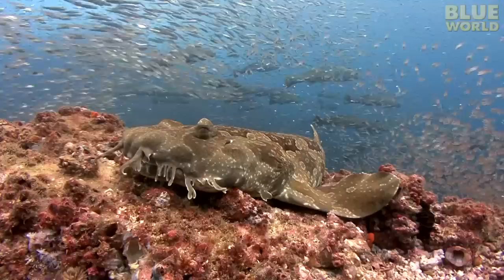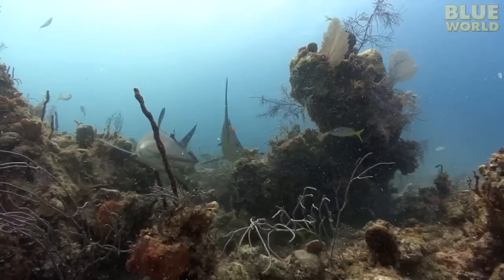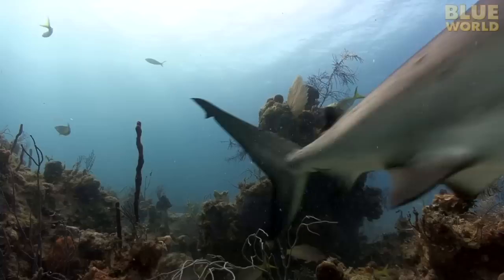Wobbegongs, on the other hand, spend their entire lives on the bottom, patiently waiting for prey. They very rarely swim because it gives away their position. Although there are more than 400 species of sharks, you might be surprised to learn that a large number of them look nothing like the typical predator most of us associate with sharks, like these Caribbean reef sharks. Of course, the Wobbegong looks nothing like a reef shark.